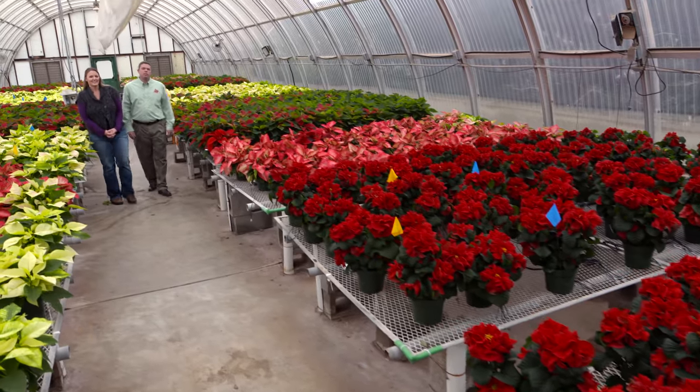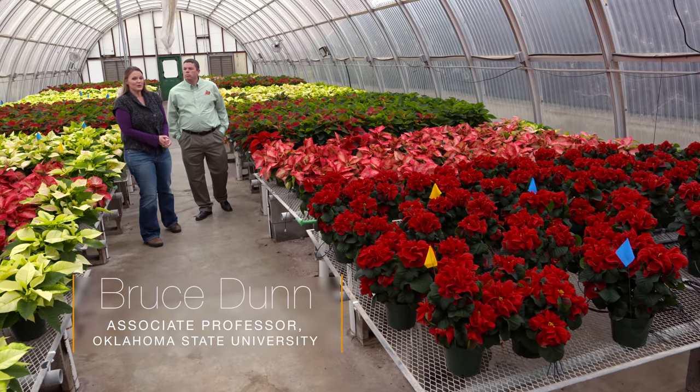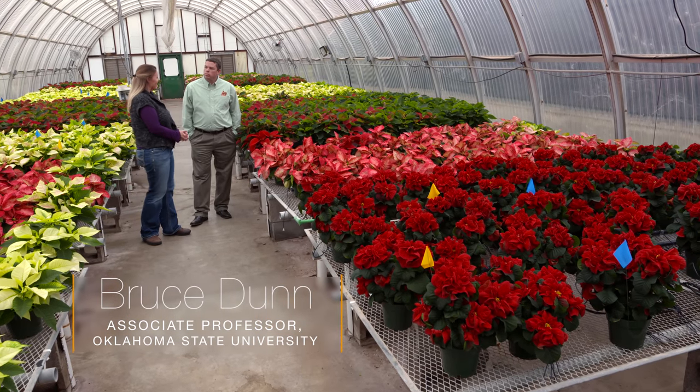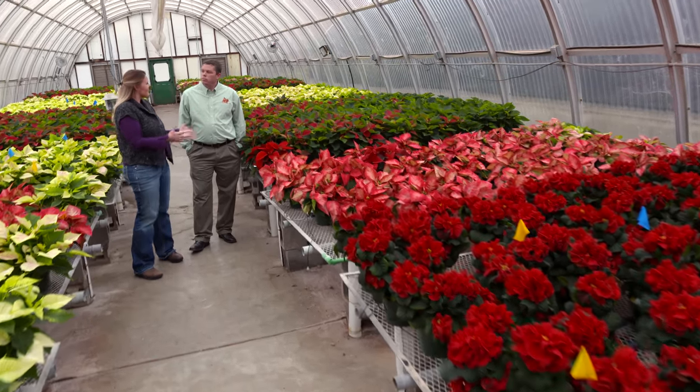We're here at the teaching greenhouses at OSU's campus, and joining me is Dr. Bruce Dunn, who is a horticulture professor here on campus. Bruce, every year you guys grow poinsettias — can you tell us a little bit about that process?